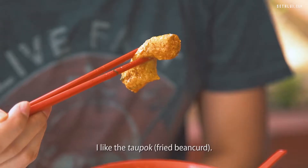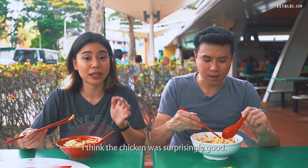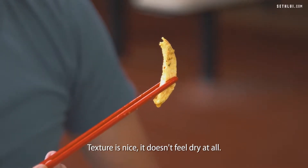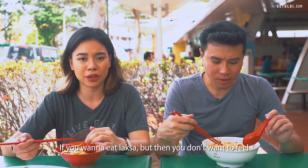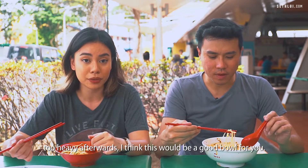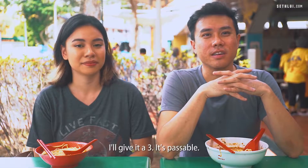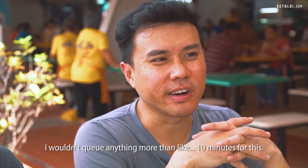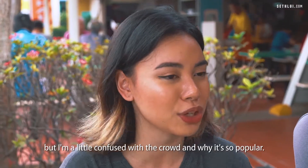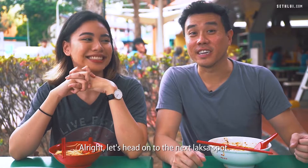But I like that there is chicken — the chicken was surprisingly good. The texture is nice, it doesn't feel dry at all. If you want to eat laksa but you don't want to feel too heavy afterwards, I think this would be a good bowl for you. I would give this place a 3 out of 5 — I'm not a fan of the broth. I wouldn't queue anything more than 10 minutes for this. I think it's average. Let's head on to the next laksa spot.